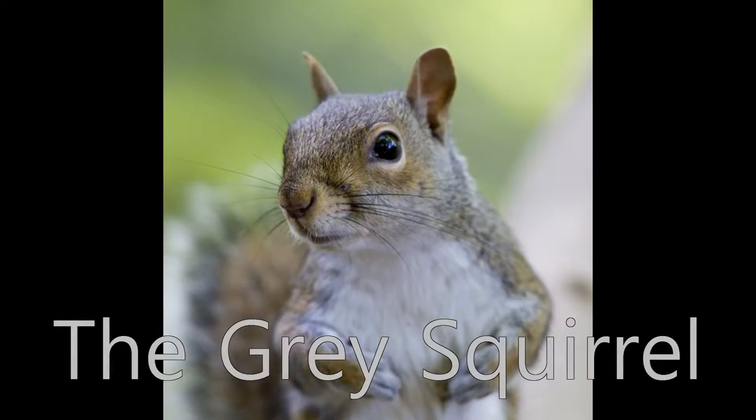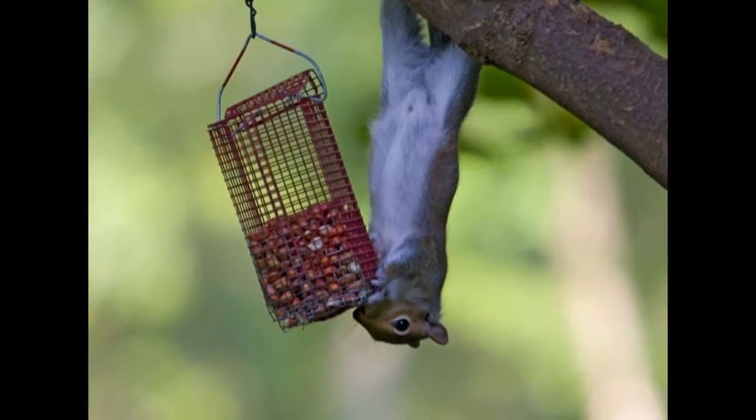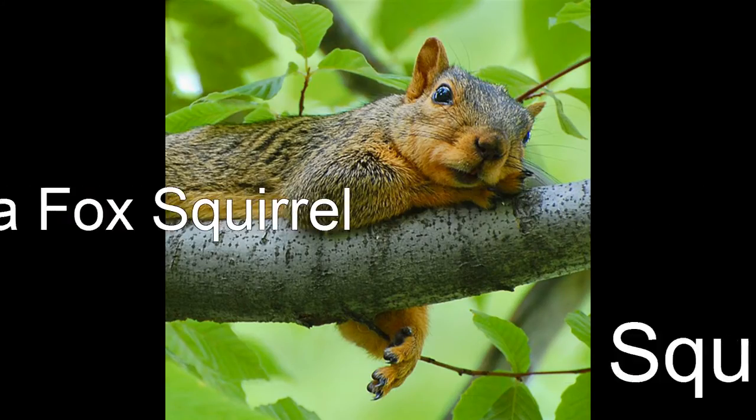The gray squirrel. Most common squirrel in the South — a real thieving animal. They're nuts. Not a fox squirrel.